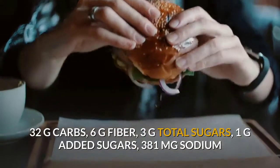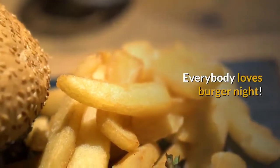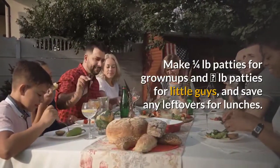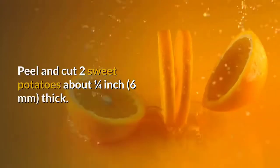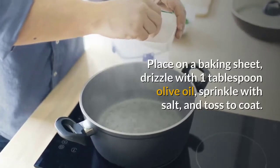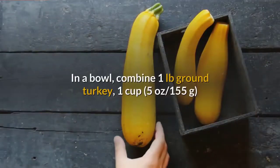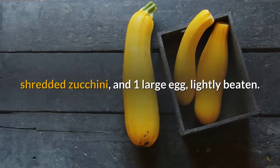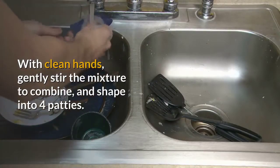Wednesday: Turkey Burgers with Sweet Potato Fries. Everybody loves burger night. Make quarter-pound patties for grown-ups and eighth-pound patties for little ones, and save any leftovers for lunches. Preheat the oven to 400°F (200°C). Peel and cut 2 sweet potatoes about ¼ inch (6mm) thick, place on a baking sheet, drizzle with 1 tablespoon olive oil, sprinkle with salt, toss to coat, and roast until golden and crispy, about 30 minutes. In a bowl, combine 1 pound ground turkey, 1 cup (155g) shredded zucchini, and 1 large egg lightly beaten. Season with 1 teaspoon salt and pepper, and gently shape into four patties.